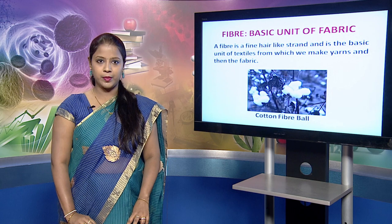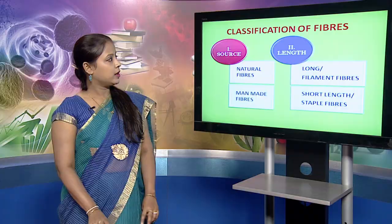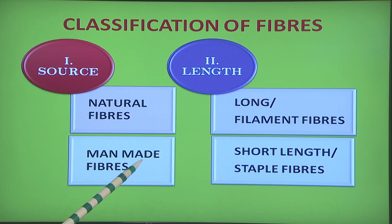A fiber is a fine hair-like strand and is the basic unit of textiles from which we make yarns and then the fabric. There are different kinds of fibers available — some examples being cotton, silk, wool, jute, nylon, acrylic, polyester. These fibers are classified on the basis of source and on the basis of length. On the basis of source, the fibers can be of two types: natural and manmade fibers.